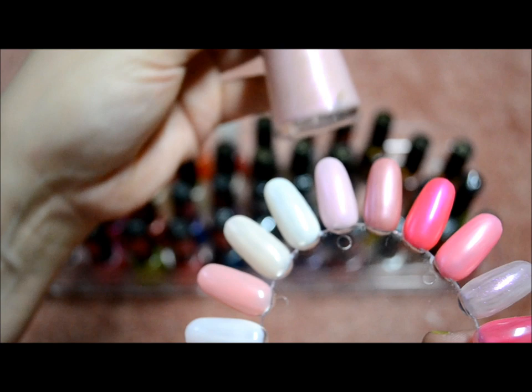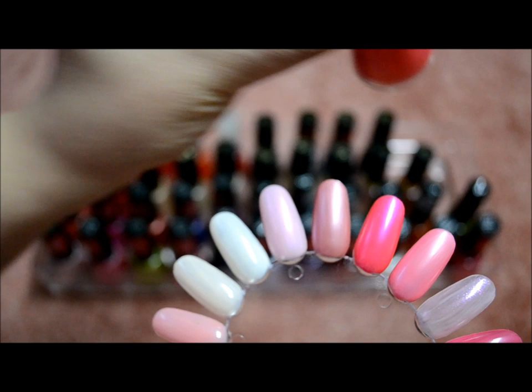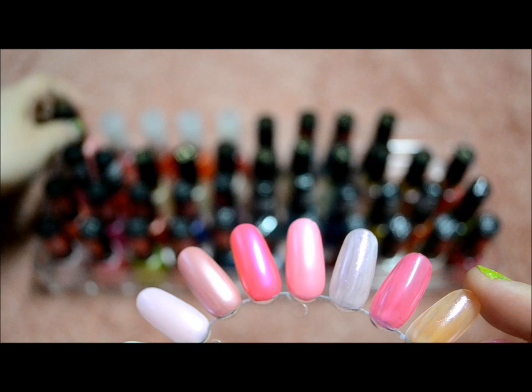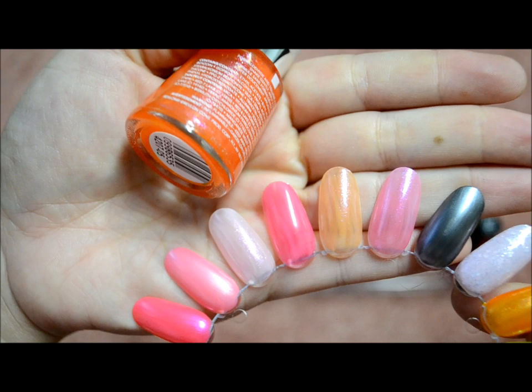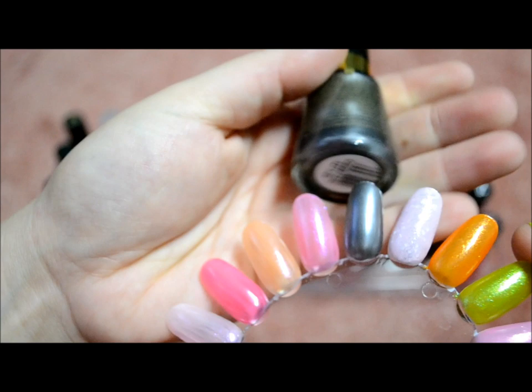This one is Effervescent Opal — it's an opal, pearly pink color. This one is Blushed, Passion Fruit Shimmer, Twinkled Pink. These next four are pretty sheer. This one is Grapefruit Glimmer, Cherry Fizz, Apricot Freeze, Strawberry Sizzle, and this one is Steal Her Heart.